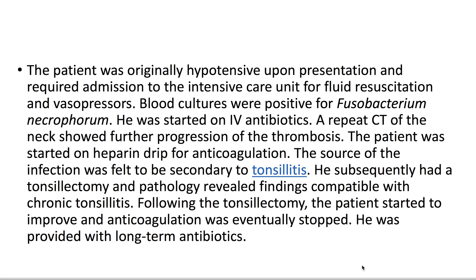The source of the infection was felt to be secondary to tonsillitis. The patient subsequently had a tonsillectomy, and pathology revealed findings compatible with chronic tonsillitis. Following the tonsillectomy, the patient started to improve, anticoagulation was stopped, and he was provided with long-term antibiotics.